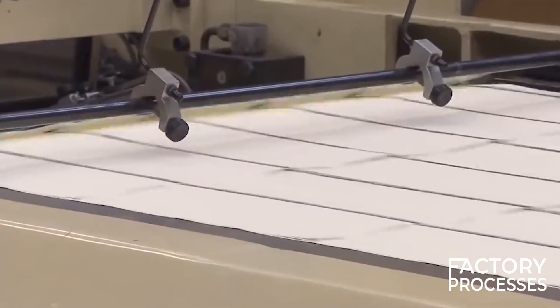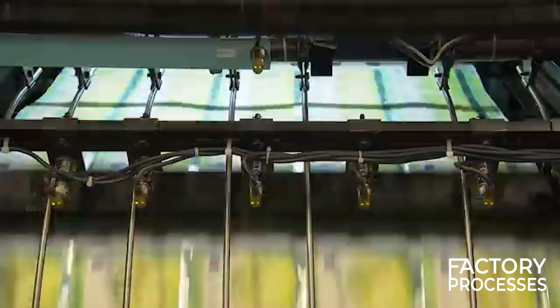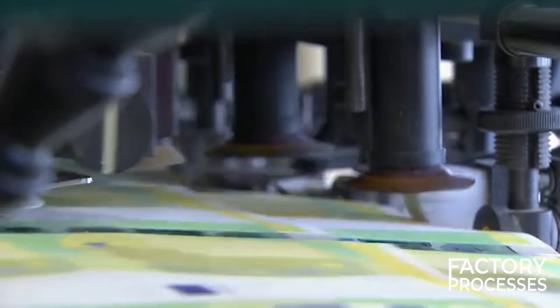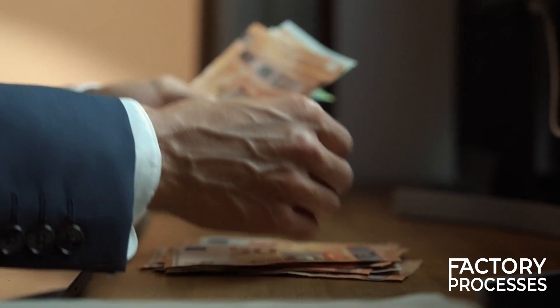The machinery used in printing banknotes is far from ordinary — it's highly specialized equipment built specifically for this purpose. Offset and Intaglio printing are the two primary techniques used. Offset printing is generally used for background colors, while Intaglio, which uses engraved plates, adds the finer details and raised features that you feel when you run your fingers over a banknote.